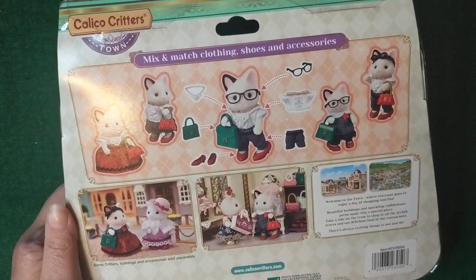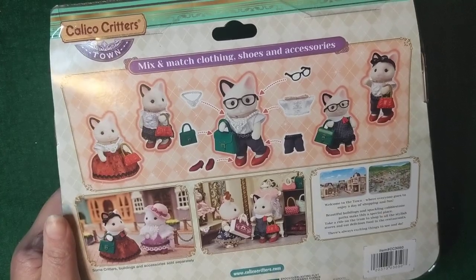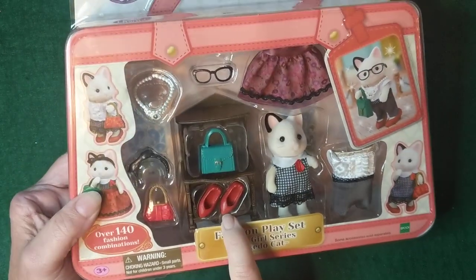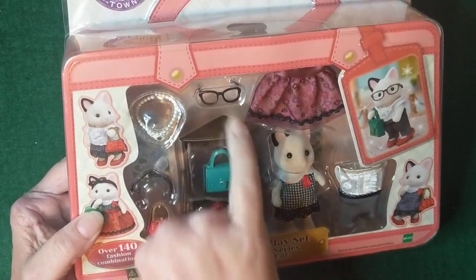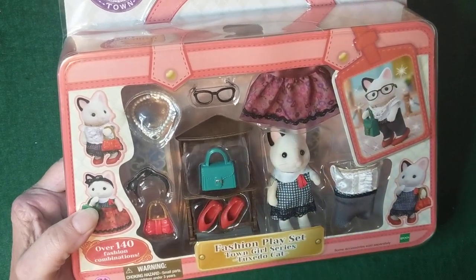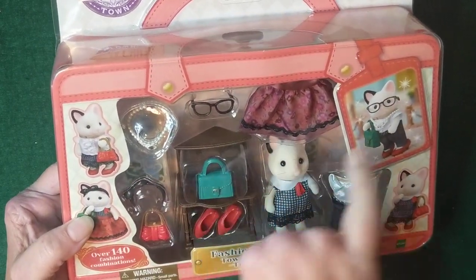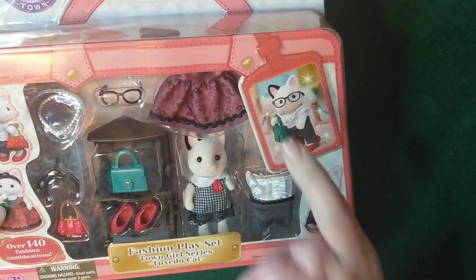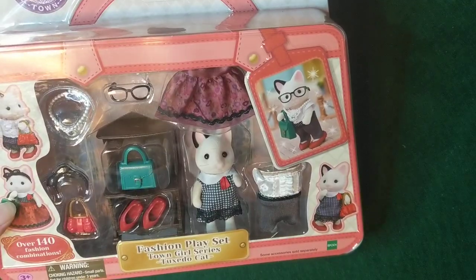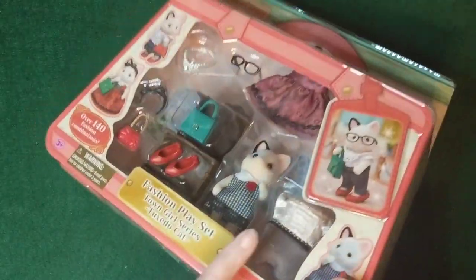I'm just gonna be honest with you — the reason I wanted this set is because I'm all about these red shoes and those glasses. Those red shoes make this whole set to me, and I love those glasses too. I just think she's adorable with those glasses on, so that's what we're doing.